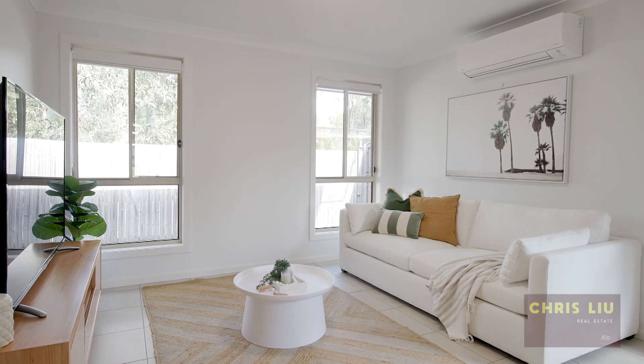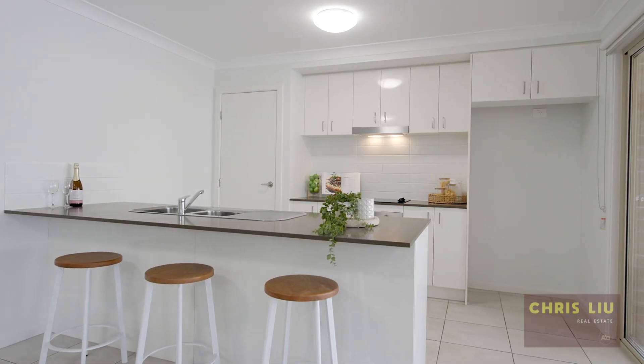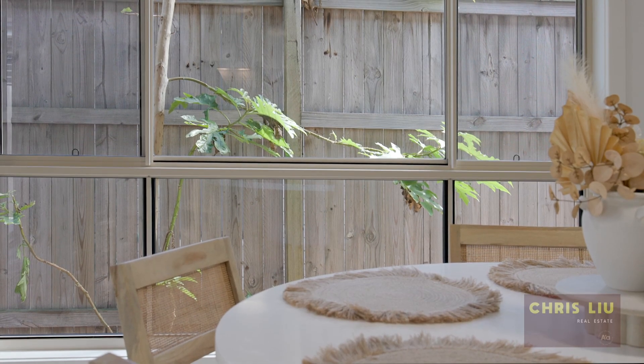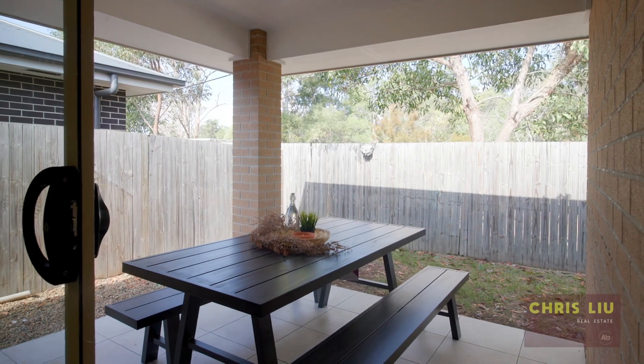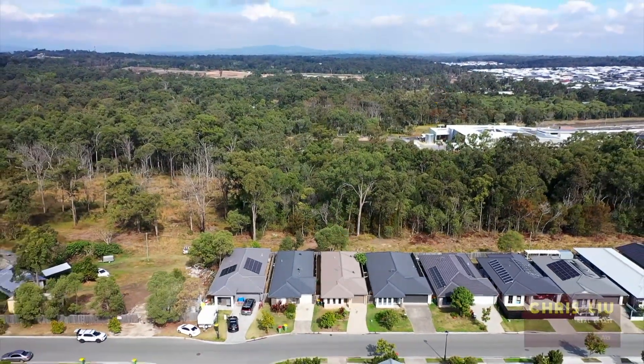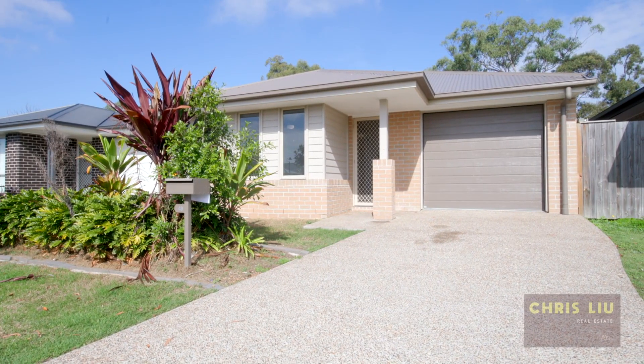At the rear of the home you'll find your open plan living, kitchen, and dining experience. From there you flow out to your undercover alfresco area, which overlooks some beautiful nature scenery. This modern home is only two years young and is ready to move into.